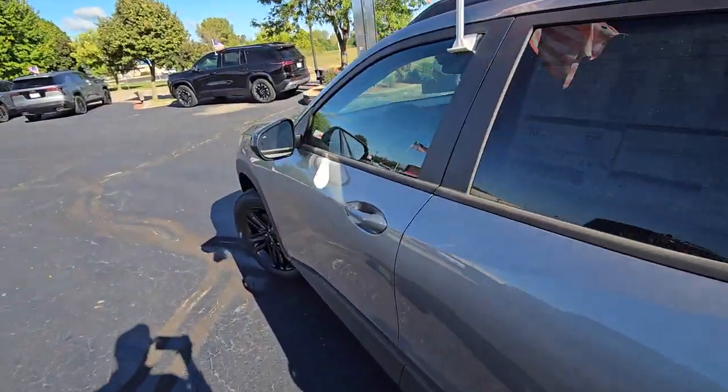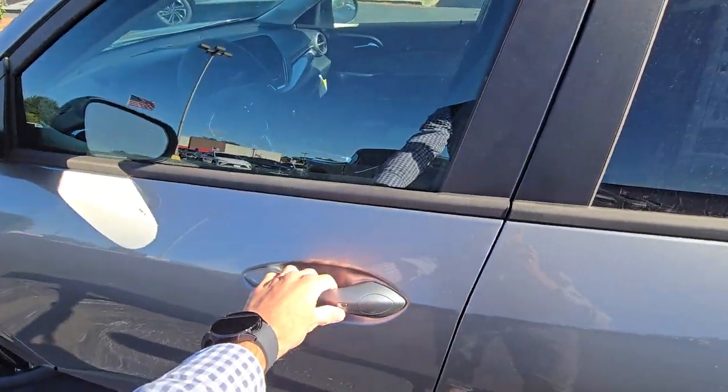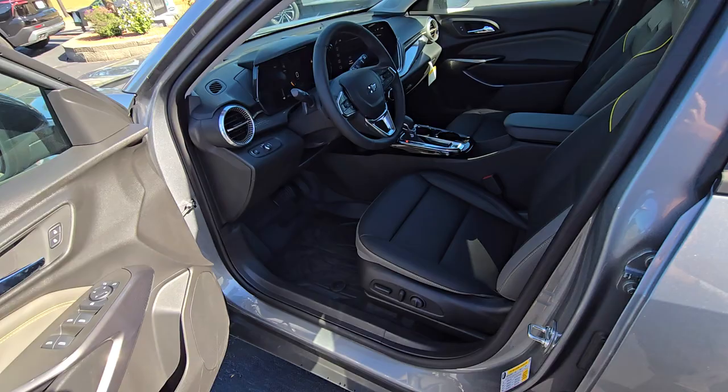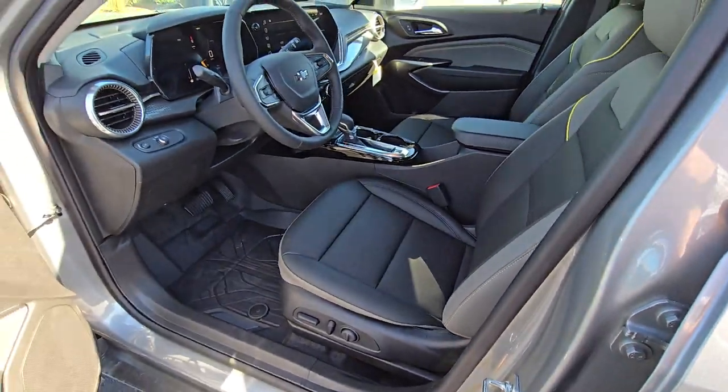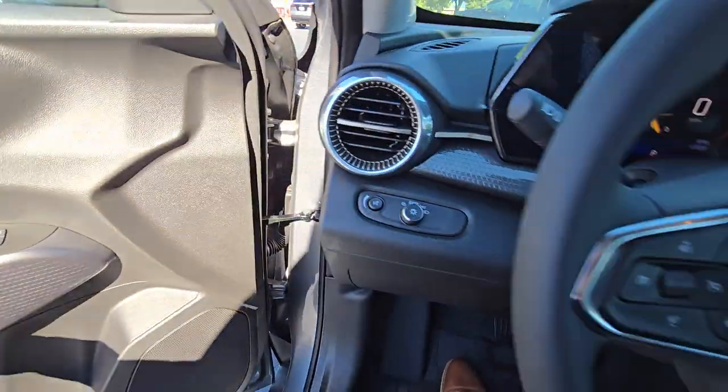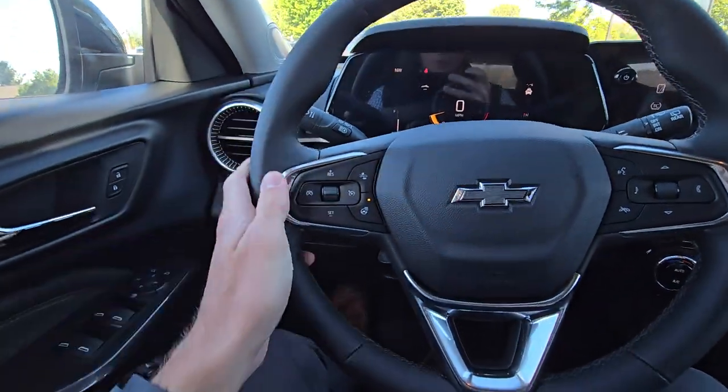We've got keyless entry, and your driver's seat is going to be power adjustable and heated up front. We also have a leather-wrapped steering wheel that is heated as well, which is very nice.